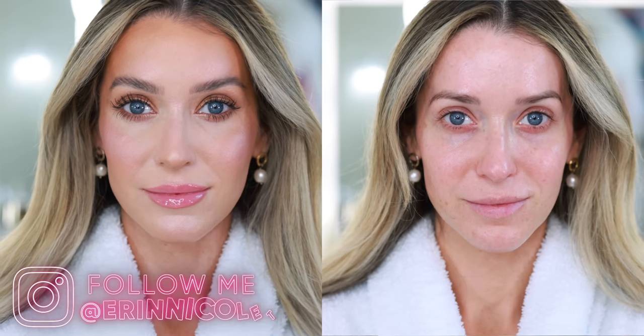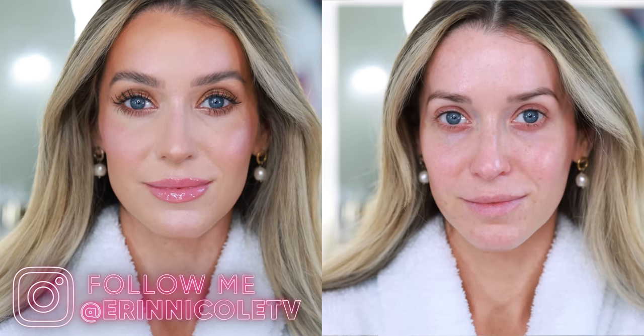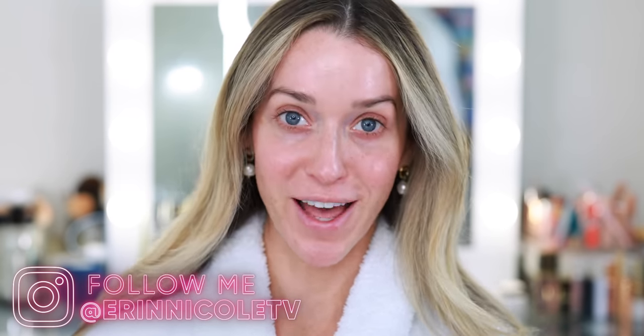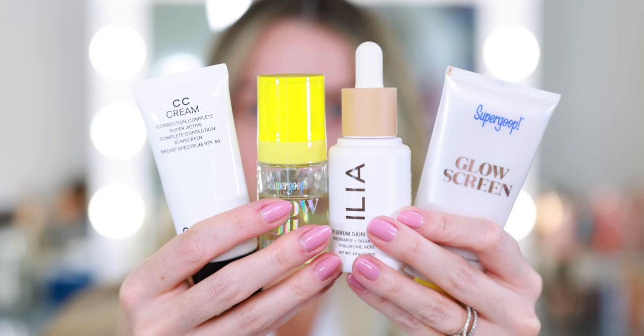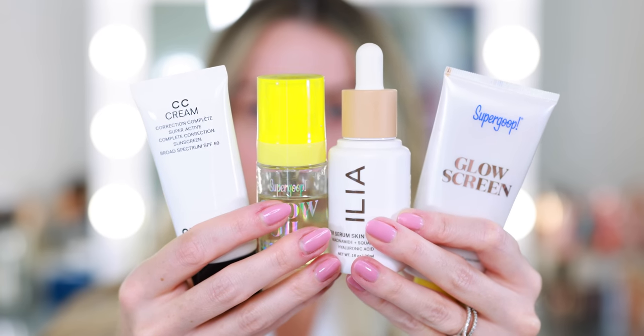Hey beauties! Welcome back to my channel. Today I'm going to be sharing some of my favorite luxury beauty products for summer as I get ready for the day. I pulled out several items for each category in some cases, so I'm just going to show you everything I have, starting with the most important category for summer which is SPF — and really this is the most important category year-round — but I'm constantly restocking.